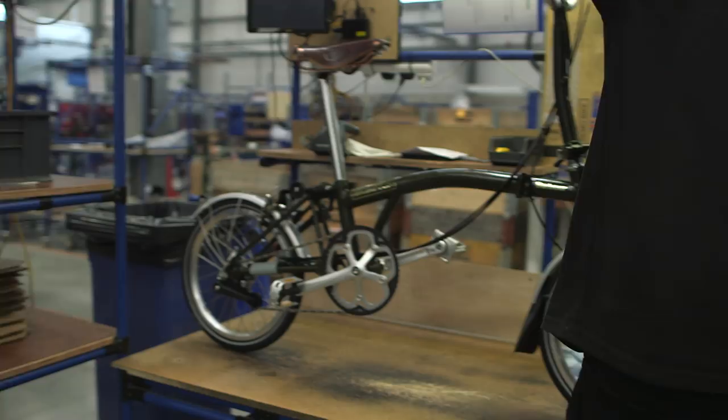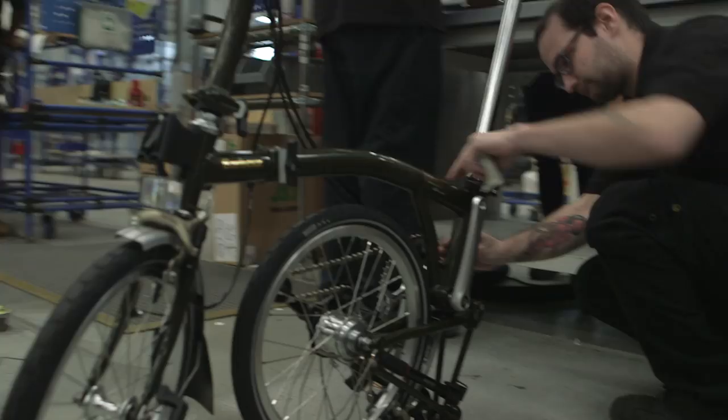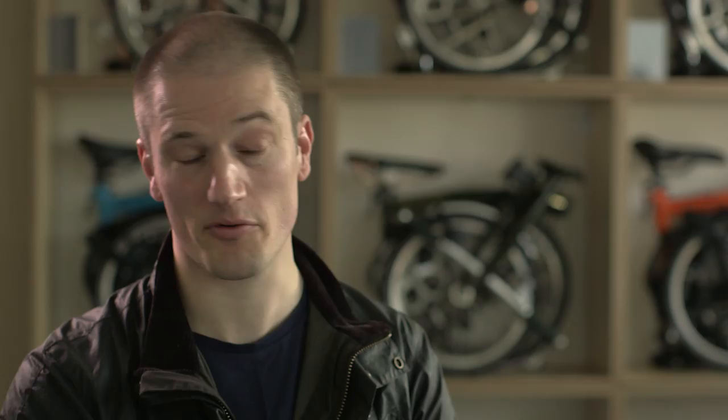On the final assembly line we put the finished bike together. It takes us about 40 minutes to do a bike, and we produce a bike every minute and a half. So we're doing high quality manufacturing but we're also doing it at a fair speed.